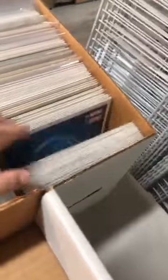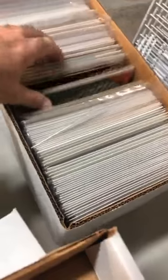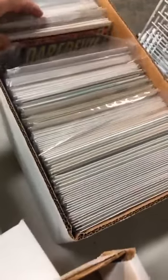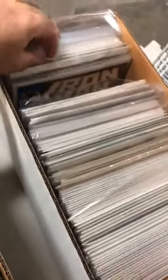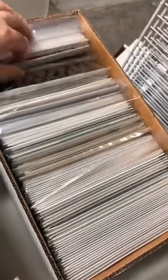Some Daredevils — a nice run. Those are always good. Iron Man, some Captain America. Captain America number 25 is a hot book. We'll see if it's in there — I thought I saw it.